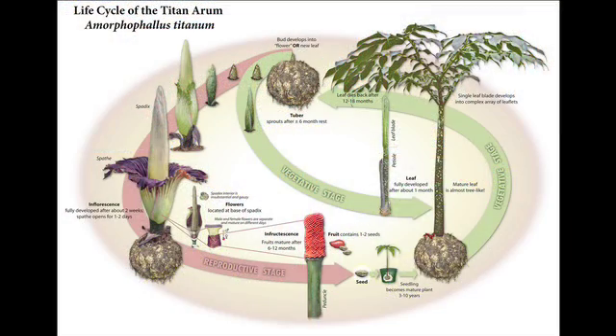I expect Perry to keep on going through this cycle of flowering, dormancy, leaf, and then flowering again indefinitely.